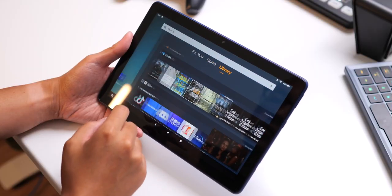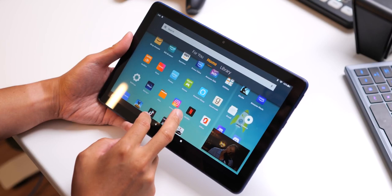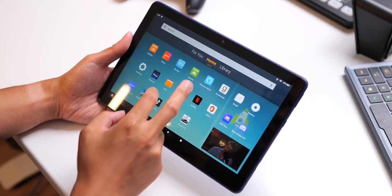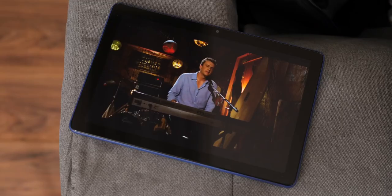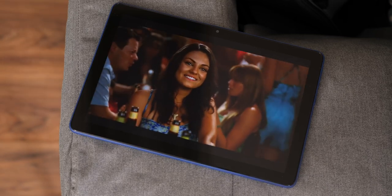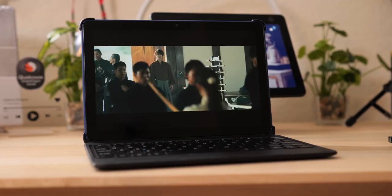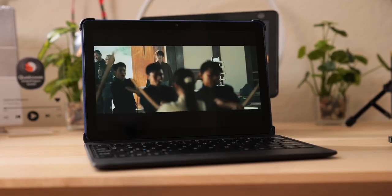The full HD resolution means you're not going to be getting 4K video content, even if that's why you watch stuff on Amazon Prime Video. On top of all of that, it's a rather run-of-the-mill IPS display. So you won't be getting super vivid HDR-like content, nor high resolution — but the screen will probably be plenty for most people who aren't that discerning.